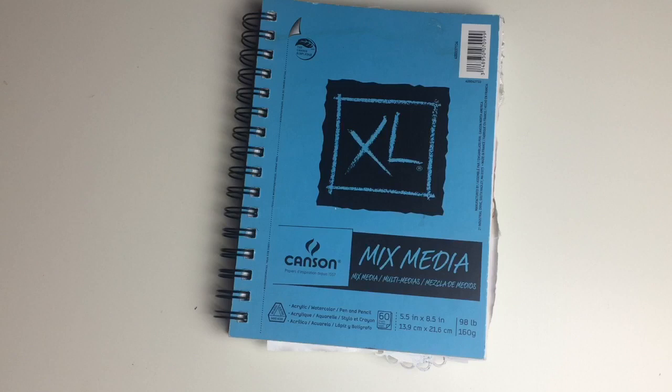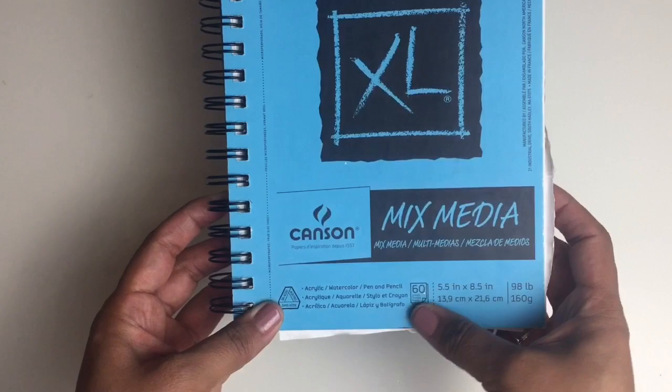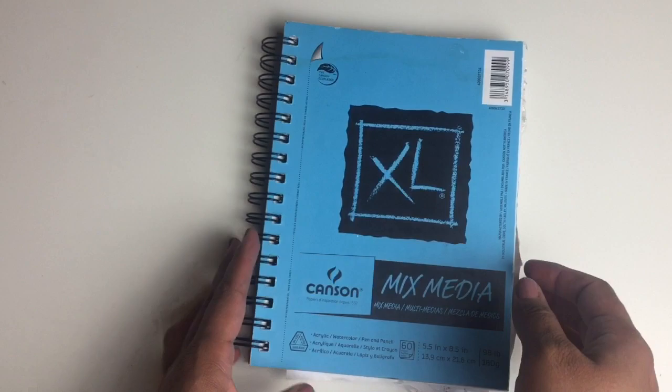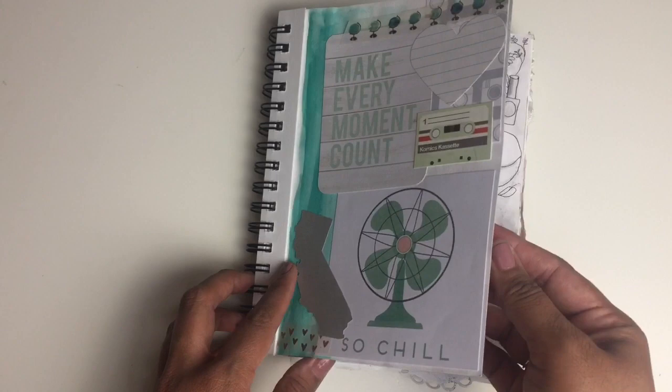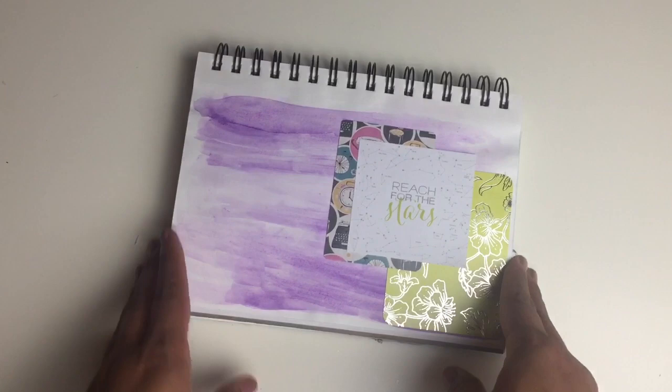Hello, it's me Jeanette! In today's video I wanted to do a quick flip through of my everything notebook. It's a mixed-media notebook with blank pages inside — well, it started with blank pages and I've been filling it up with pretty much everything and anything. I've been loving the process because usually I have one notebook for different things, but this one I decided to just do everything in one notebook.